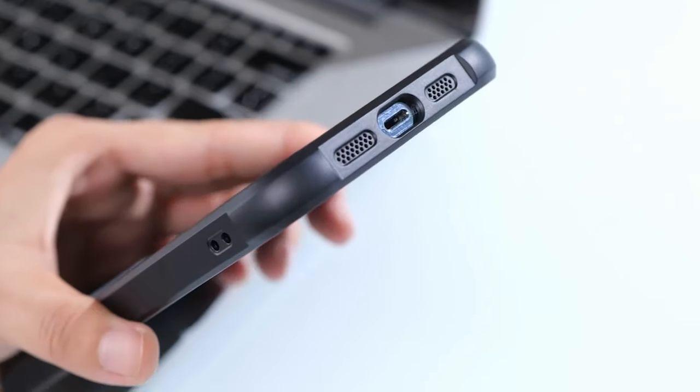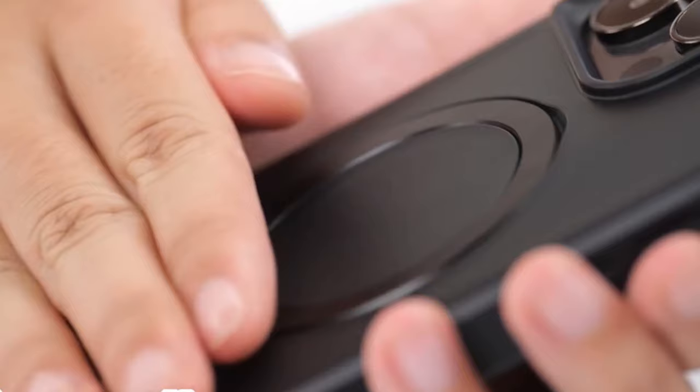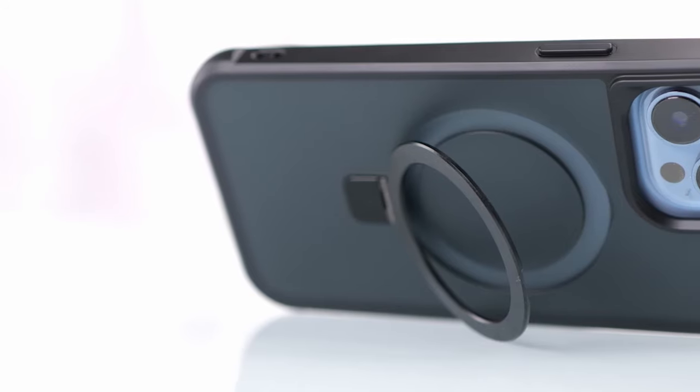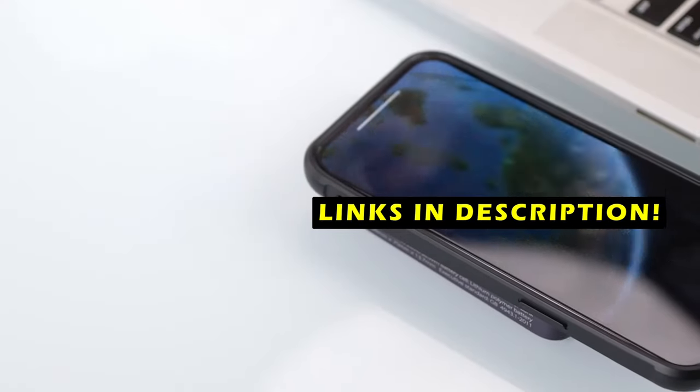These cases offer a variety of features, including built-in kickstands, magnetic functionality, and durable construction. This list is based on my personal opinion and research, and lists them based on quality, features, and pricing. If you want more information and updated pricing on the products mentioned, be sure to check the links in the description below.